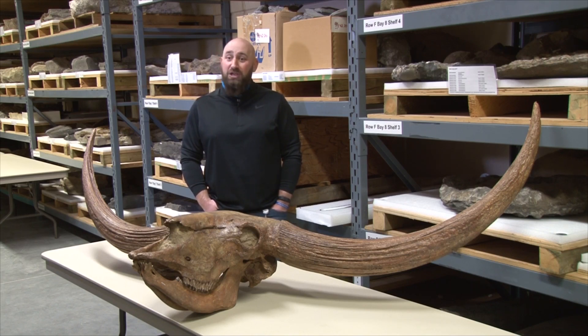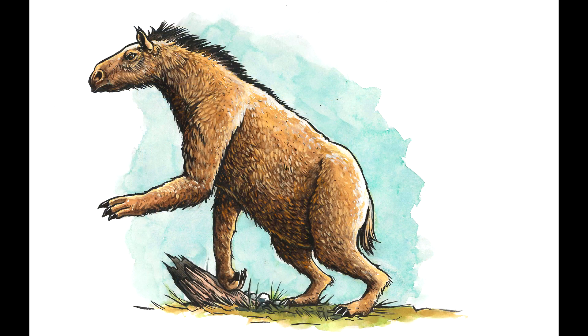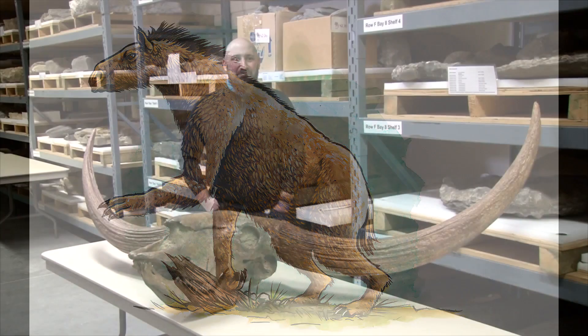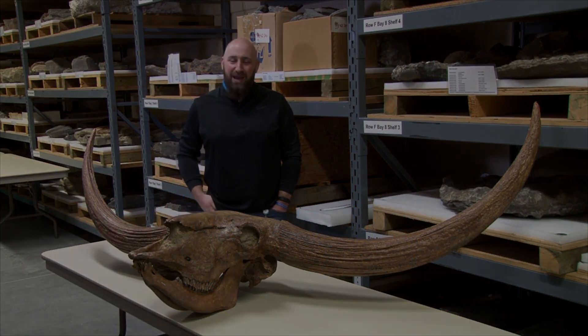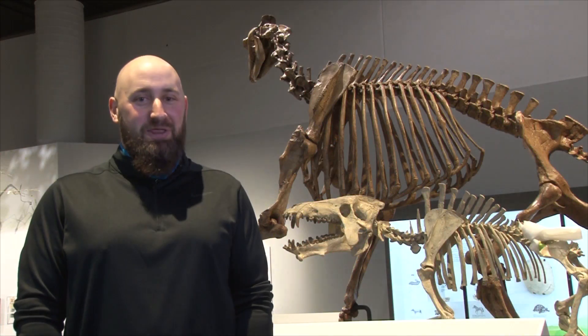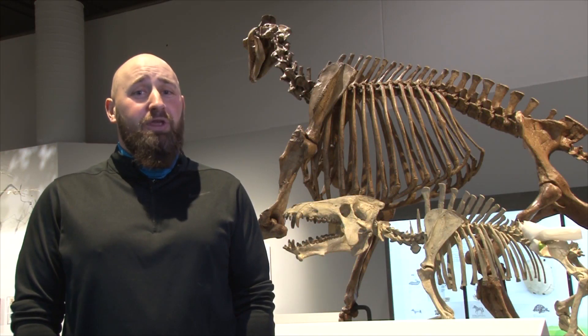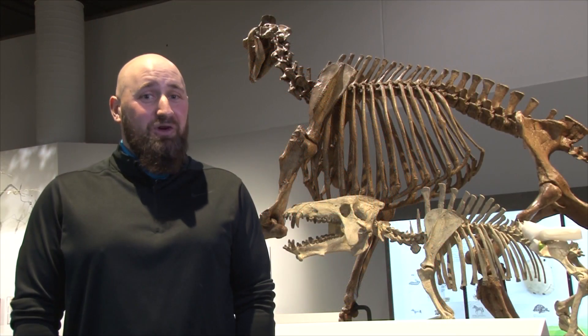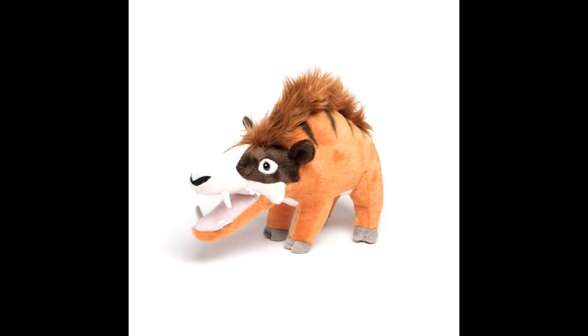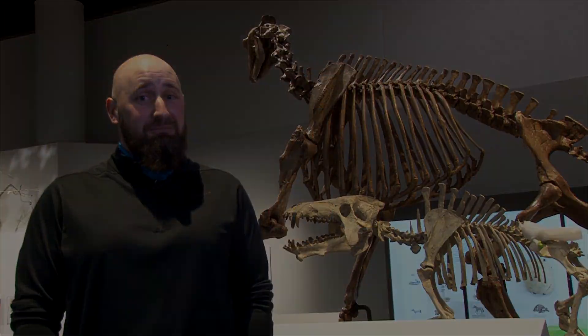We also have some really cool large critters, things like a moropus, which is this weird sort of elongated neck, almost like a giraffe type animal. Behind me is Archaeotherium, a small carnivore that roamed the Midwest about 30 million years ago. Although it's lovingly referred to as a hell pig, it's actually more closely related to hippos and whales.